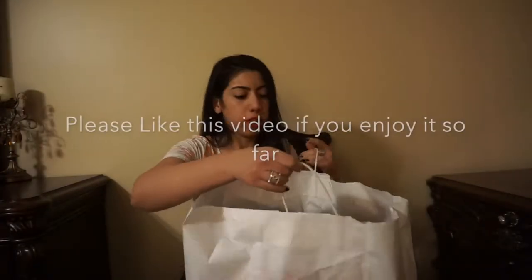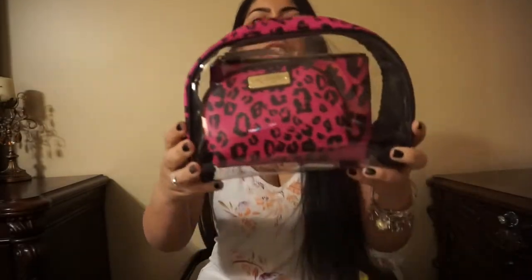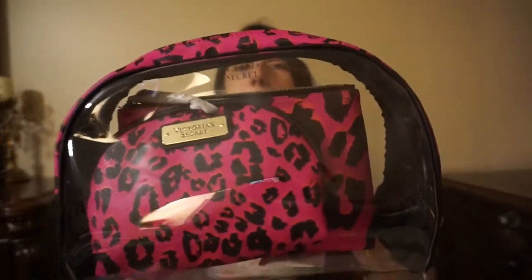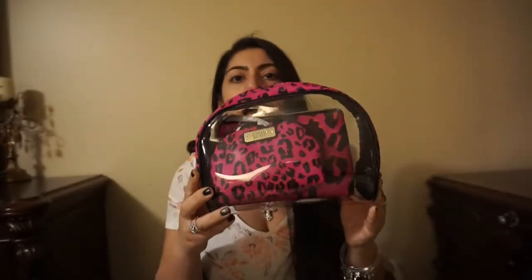I had such a deal, guys — I got amazing things. So the first thing I got is this three-piece cosmetic makeup bag. It's like a pink leopard, it's amazing. And this was originally $38, and I got it on sale for $9.99.